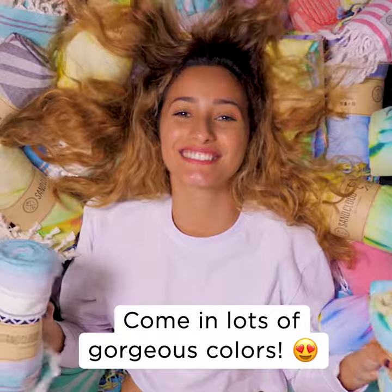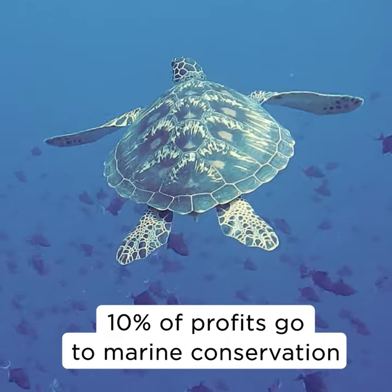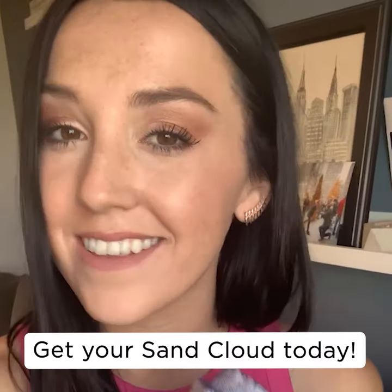These towels are amazing. The colors are gorgeous. With every Sand Cloud purchased, we donate to preserve our oceans and marine life. I could go on about how terrific they are. Click the link to get your Sand Cloud today.